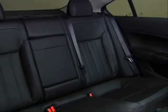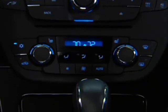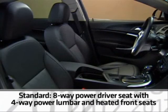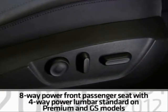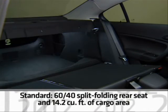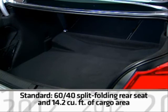Occupant comfort is a highlight on all Regal models, with standard automatic dual-zone climate controls featuring humidity control, and standard leather-appointed seats with firm bolstering. An eight-way power driver seat with four-way power lumbar and heated front seats are standard. An eight-way power front passenger seat with four-way power lumbar is standard on Premium and GS models. The standard 60/40 split-folding rear seats can handle gear if you need extra room beyond the trunk's 14.2 cubic feet of cargo area.